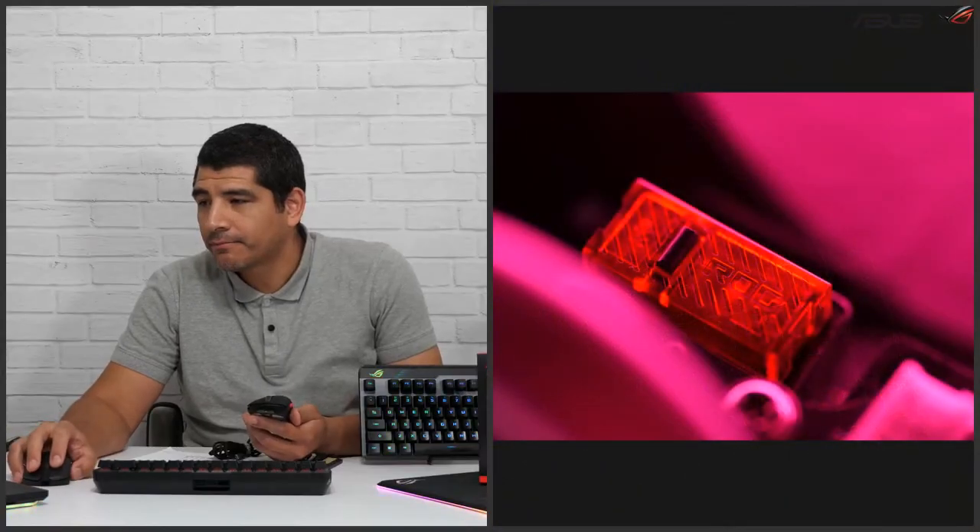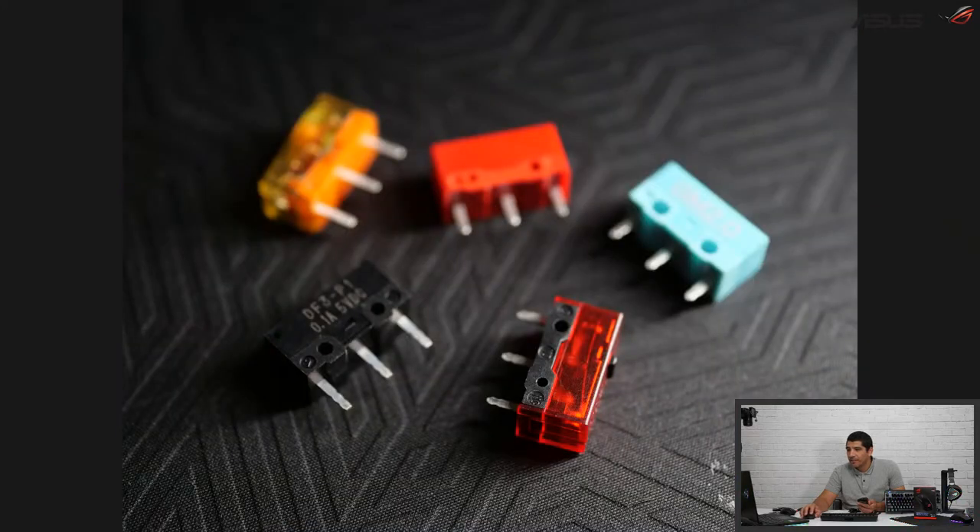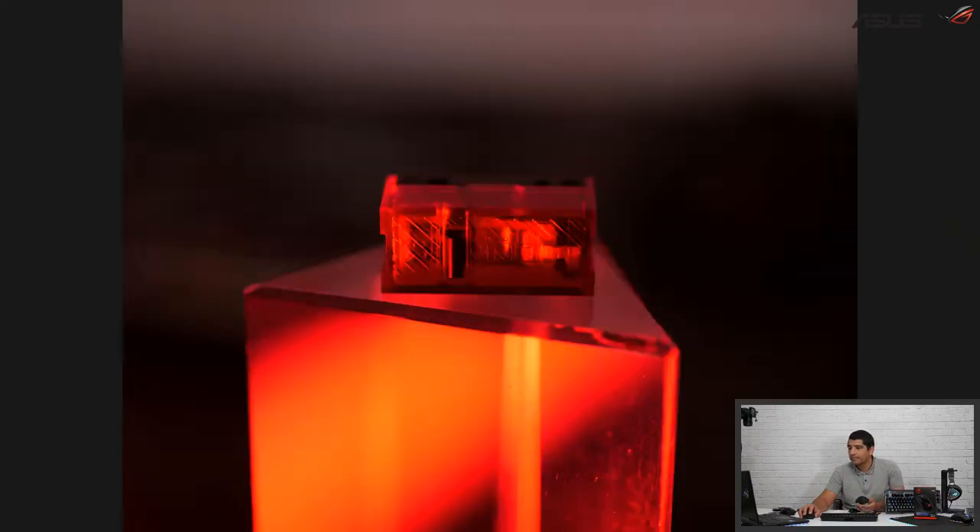Looking at the inside right here, you'll see this is the actual ROG microswitch up close. It's got a cool little ROG transparent housing — and it's red. For comparison, these are all three-pin standard microswitches, so there are a lot of different options. We have done validation with a few different Omron switches that you can have guaranteed interoperability compatibility with. We'll talk a bit later with the Gladius III, which is actually the world's first mouse that supports both mechanical and optical microswitches — three-pin and five-pin.